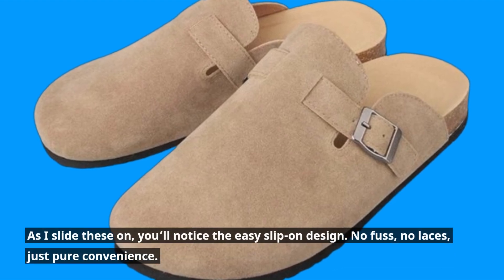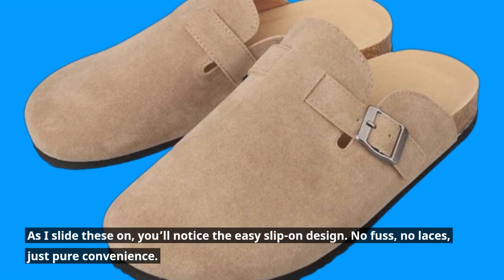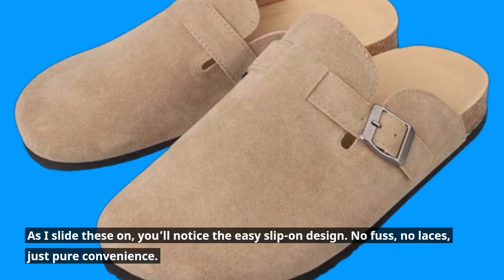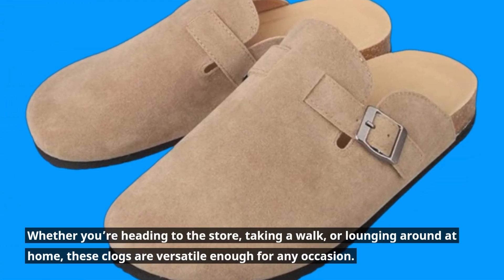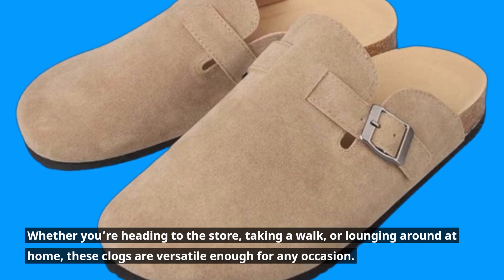As I slide these on, you'll notice the easy slip-on design. No fuss, no laces, just pure convenience. Whether you're heading to the store, taking a walk, or lounging around at home, these clogs are versatile enough for any occasion.